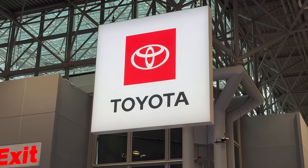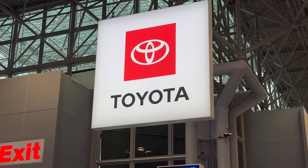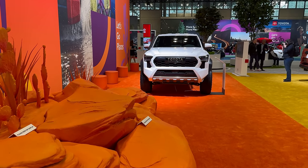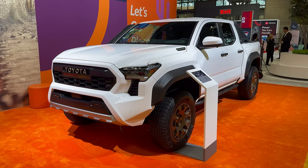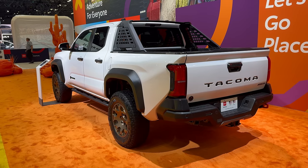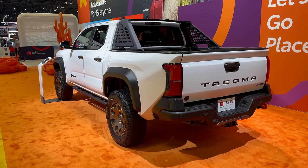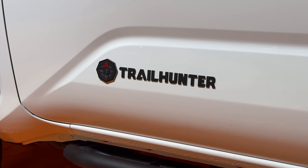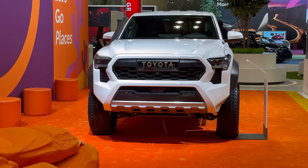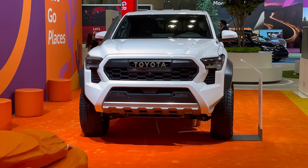Time to head next door to Mothership Toyota, which had an enormous stand. Nothing truly new for New York, but there was a feast of pickup trucks, including the new-ish Tacoma, which really blows our Hilux out of the water for desirability, particularly in this Trail Hunter specification on bronze wheels, also featuring a healthy amount of Aussie accessory know-how.